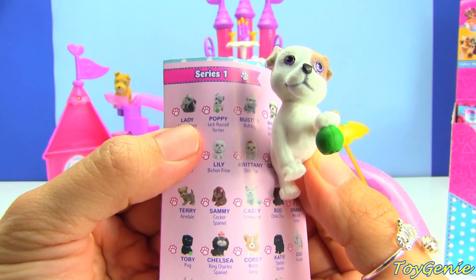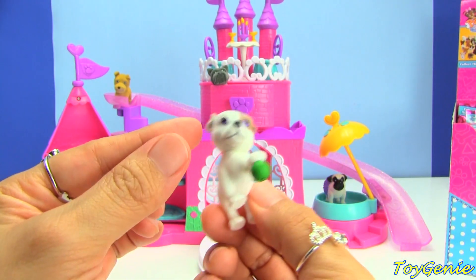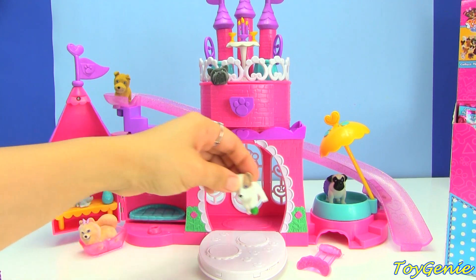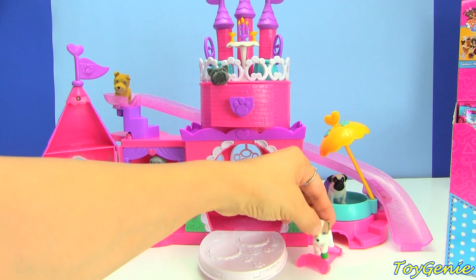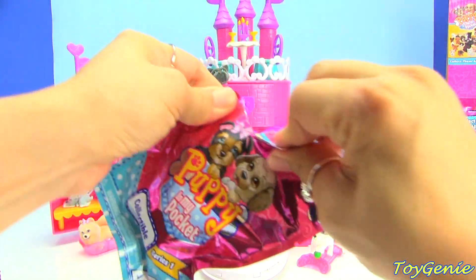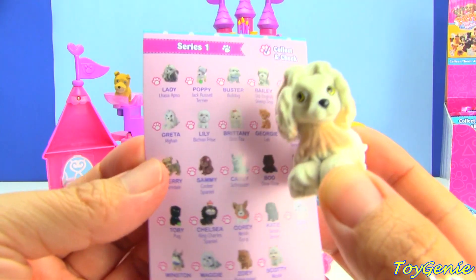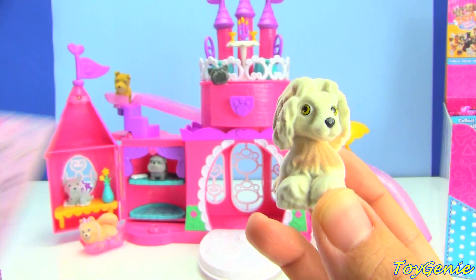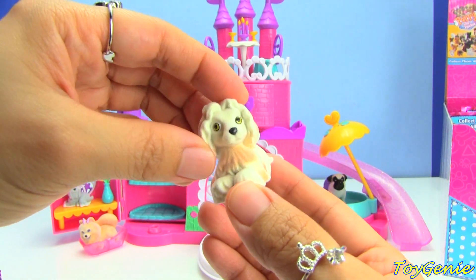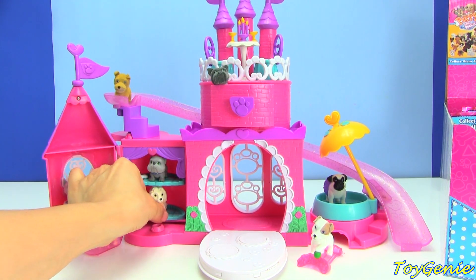This one is Poppy and Poppy is a Jack Russell Terrier, and he's got a little green ball so he probably wants to play — we'll put him right here. This one's name is Greta and Greta is an Afghan, and she looks like she's ready for just plain relaxing, so I'm going to put her right here.